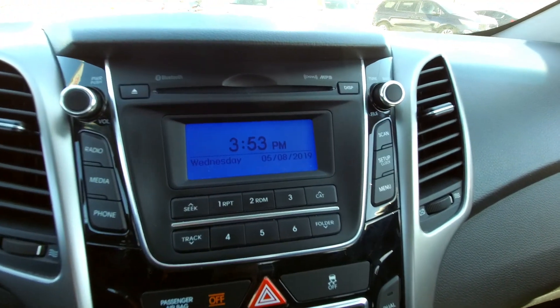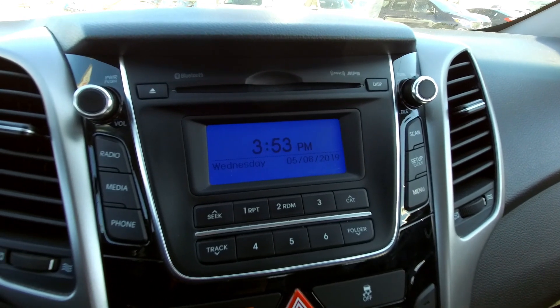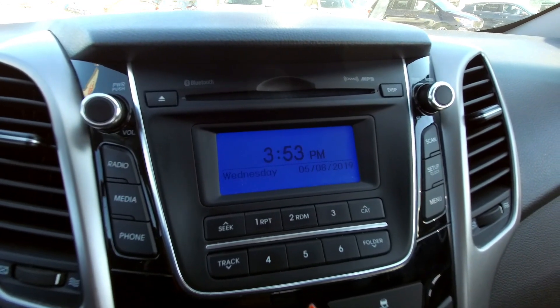You've got a Sirius satellite radio equipped stereo system. Anytime you have a satellite radio system and you buy it from Brantford Kia, you get three free months of satellite radio — that's kind of cool. You also have Bluetooth streaming and a CD player in there as well.